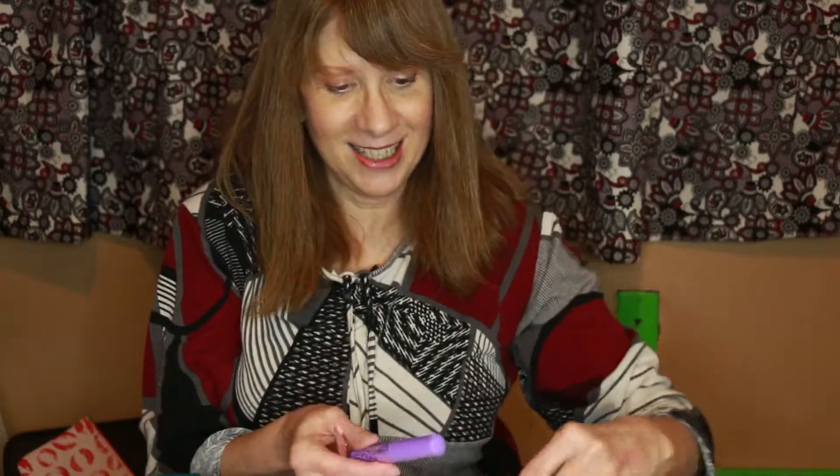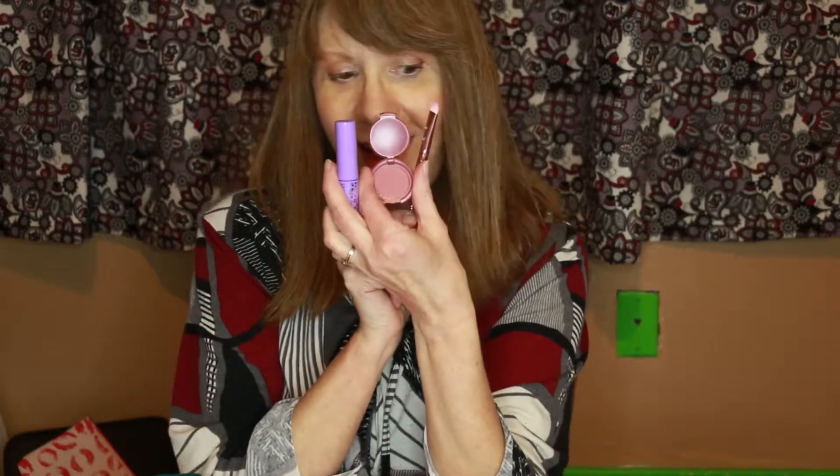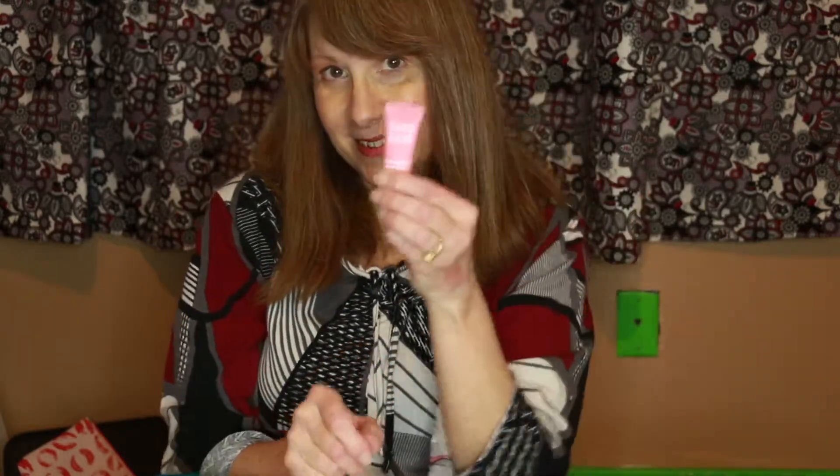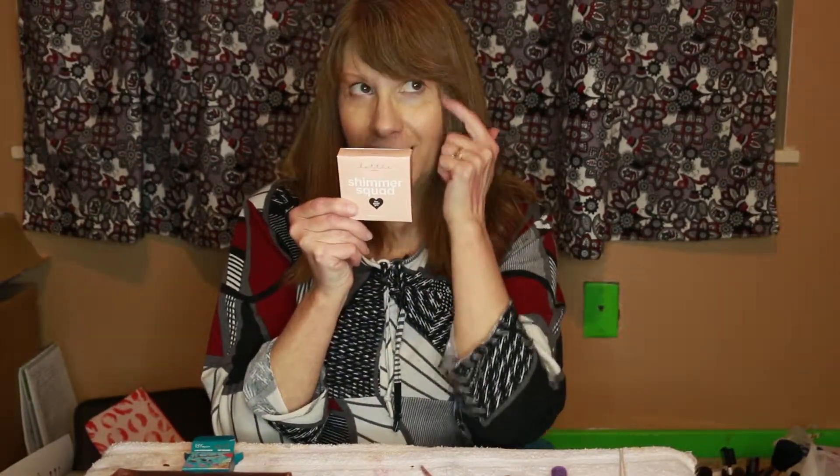And there's a brush to apply it with, so I've got an eye set. I've got mascara, a brush to apply my new eyeshadow with, a pore refining clay mask — Australian clay mask — and shimmer squad for my highlighter.